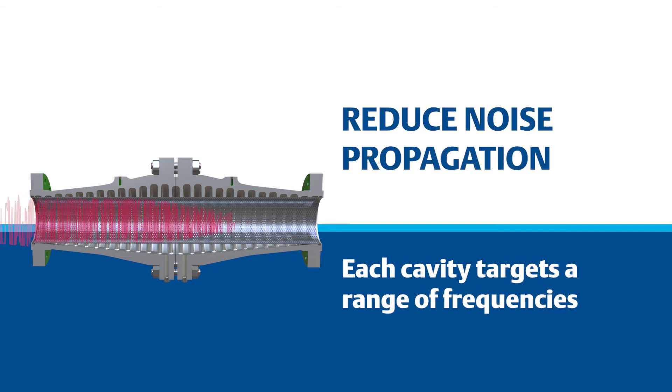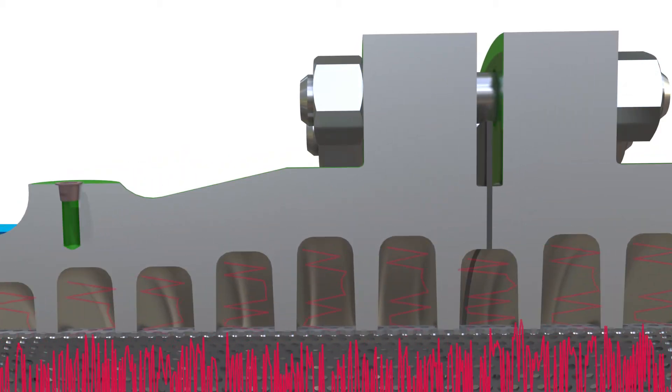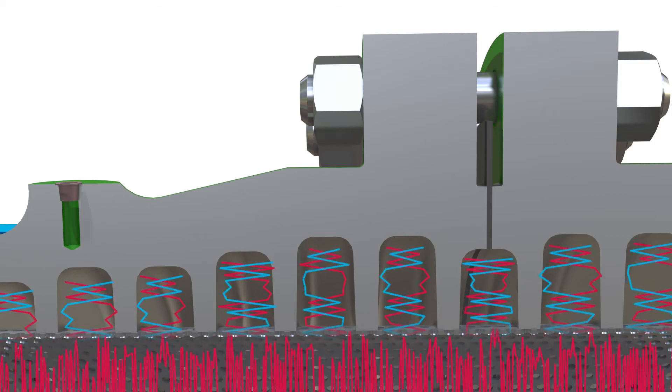Each cavity targets a range of frequencies. Acoustic waves enter the cavities and interact. Reflections off the internal body surfaces cause a cancellation effect, resulting in reduced noise propagation downstream.